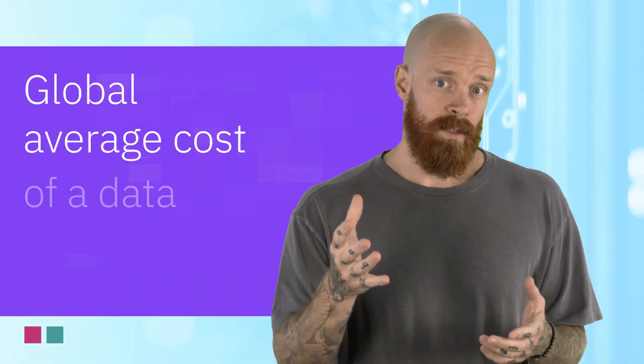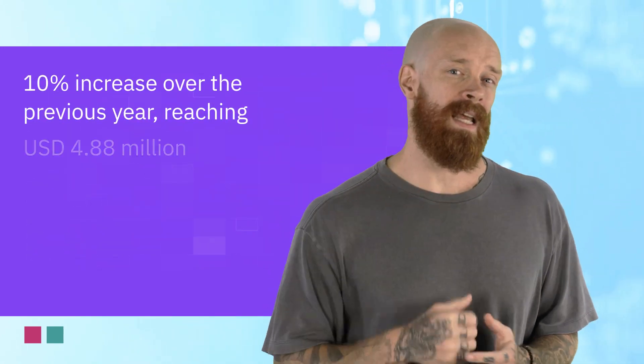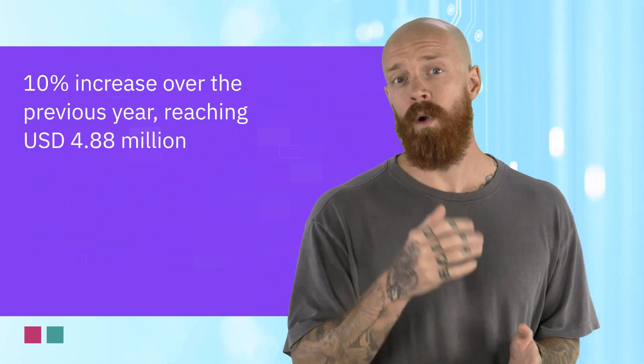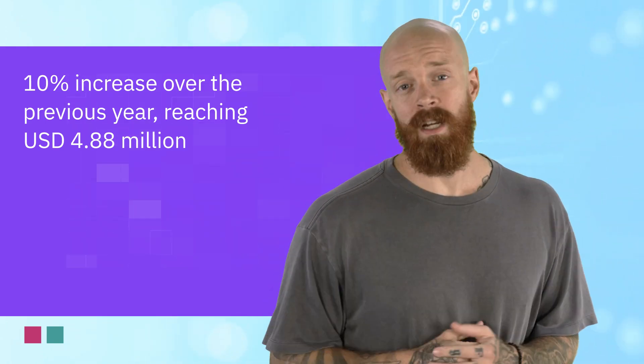First, the bad news. The global average cost of a data breach increased 10% over the previous year, reaching $4.88 million. This represents the biggest jump since the pandemic.